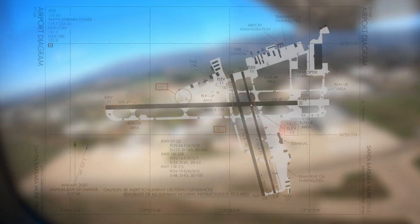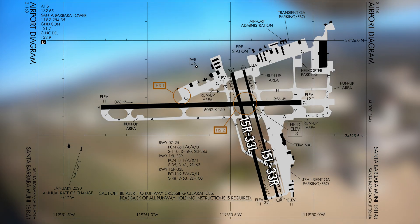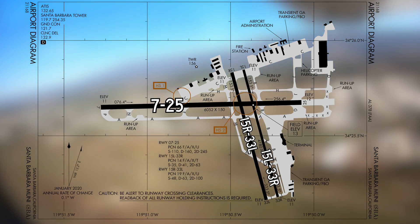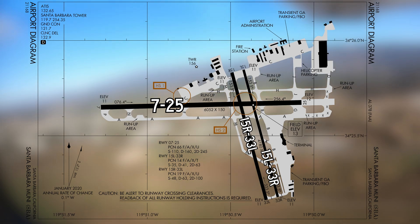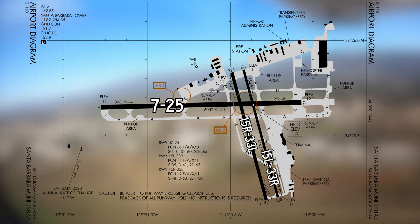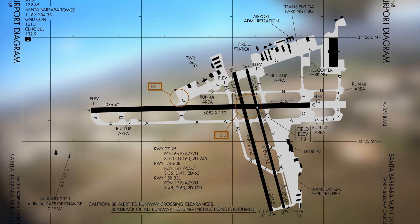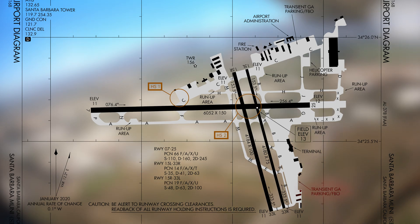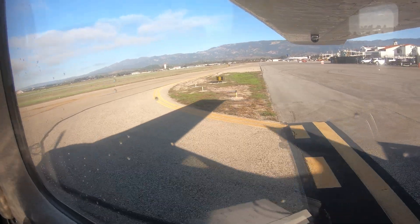The runway configuration is made up of one set of parallel runways, 1-5 and 3-3 left and right, as well as the larger intersecting runway 7-2-5. The taxiway system provides access to services and ramps located north of runway 7-2-5 and east of the parallel runways. Two FBOs, one located in the northeast quadrant and the other in the southeast quadrant south of the air carrier terminal, provide business and general aviation services.